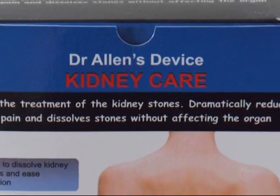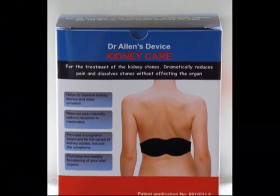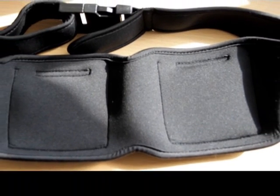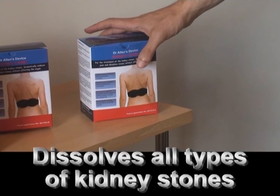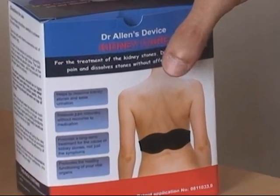The good news is that kidney stones can now be treated naturally by a unique device developed by Dr. Allen, so that it is no longer necessary to remove them from the kidney by invasive and potentially harmful procedures. With this device, small stones can be dissolved within three months, and larger stones may take up to eight months to be dissolved completely. In cases of a large, so-called coral stone, a year or more may be necessary.